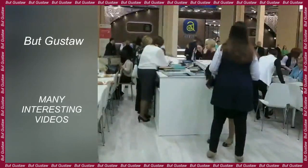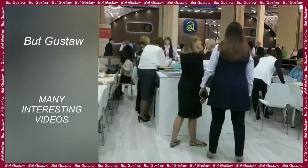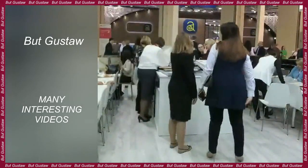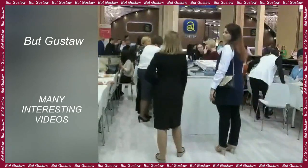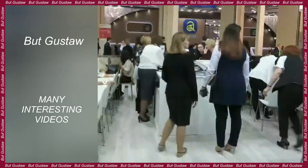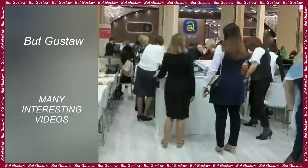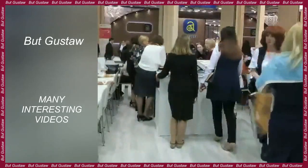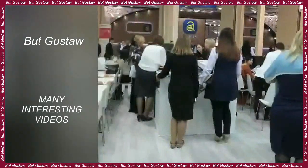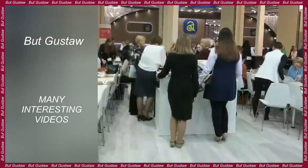Regular exercise has been linked to greater brain volume. A group of researchers have discovered a link between regular exercise and better brain health. According to them, physical activity is associated with the increased size of brain areas responsible for memory and learning abilities. It's safe to say that the list of health benefits of regular exercise grows longer with each new study.